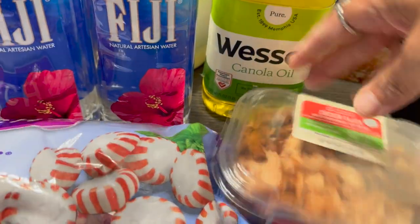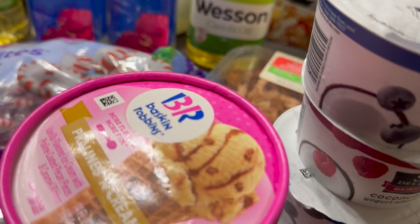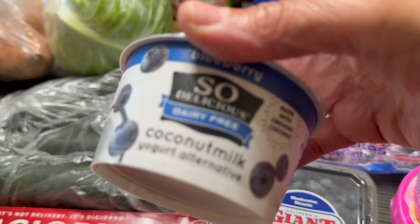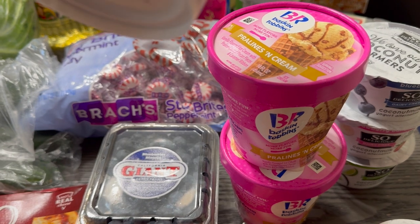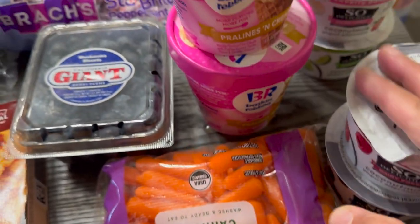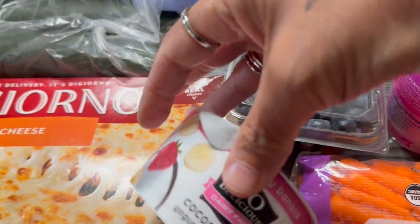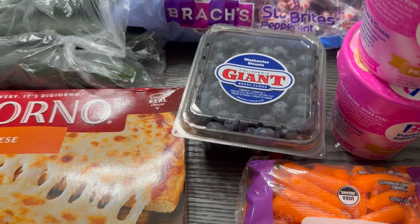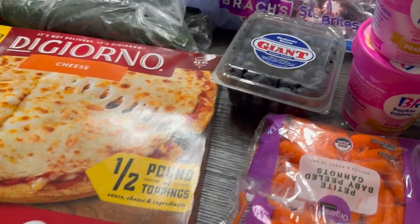Two individual Fiji waters, a gallon of milk in the back, Wesson cooking oil, Frosted Flakes cereal, and some chicken fajita meat. Over here I've got a few of these So Delicious non-dairy yogurts — blueberry, raspberry — they didn't have my strawberry, so disappointing — another blueberry, strawberry banana, and key lime, which I'm not sure about.